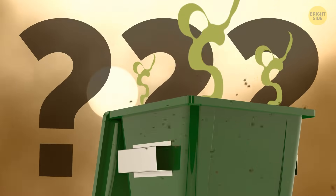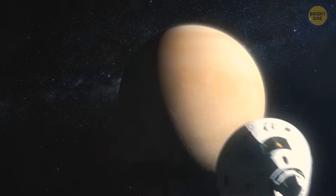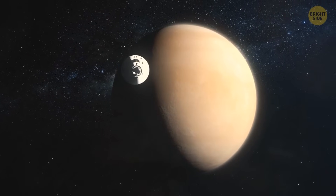Did anyone forget to take out the trash? Why does it smell of rotten eggs in here? It's because we're on Venus now, and these stinky clouds don't smell like roses.